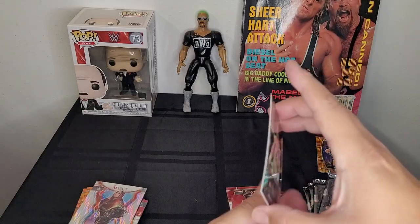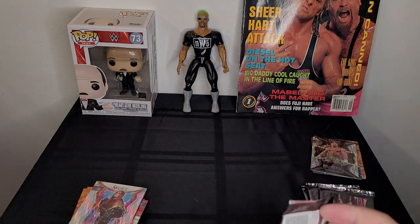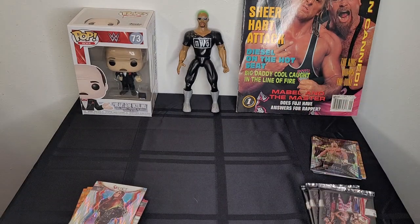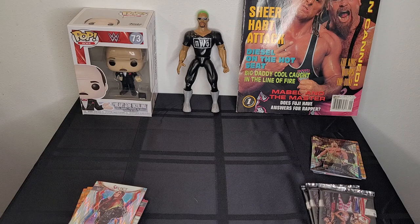And we got Bron Breakker, NXT Champion! Everybody thinks this guy is the future of WWE. He's definitely got the pedigree — he's Rick Steiner's son, which makes him Scott Steiner's nephew. We'll see if he lives up to his potential and ends up becoming a WrestleMania main eventer — something his dad or uncle never quite got to do.